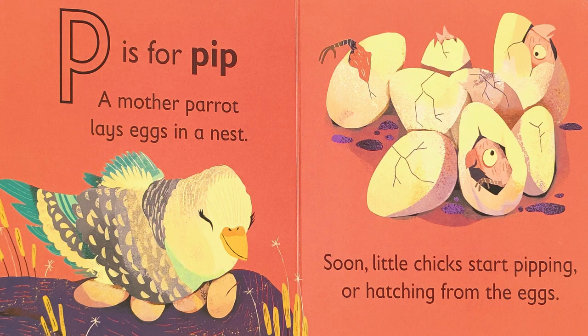P is for pip. A mother parrot lays eggs in a nest. Soon, little chicks start pipping, or hatching, from the eggs. How many baby chicks are hatching in this picture?